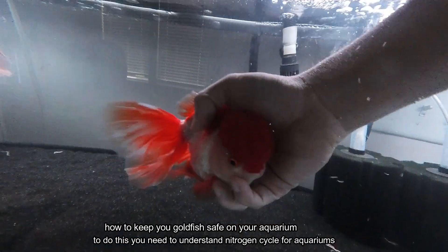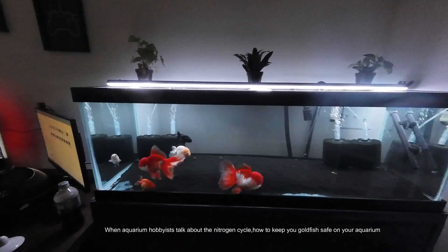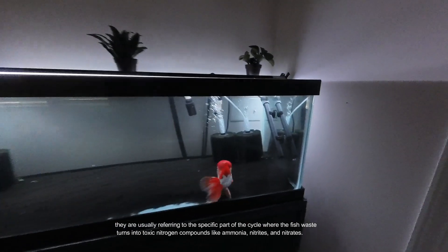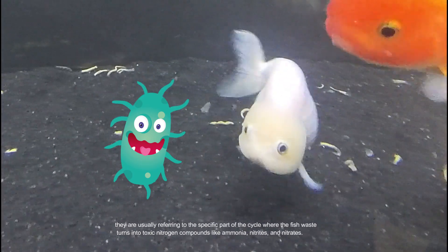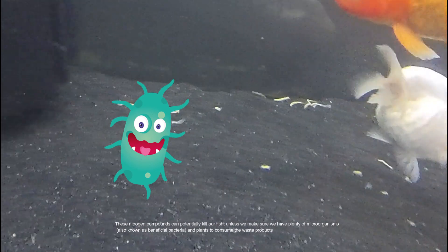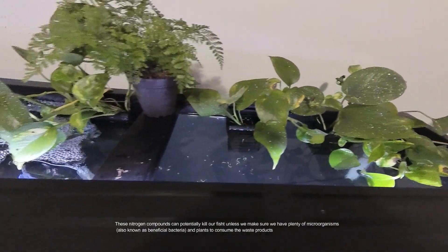How to keep your goldfish safe in your aquarium. To do this, you need to understand the nitrogen cycle for aquariums. When aquarium hobbyists talk about the nitrogen cycle, they are usually referring to the specific part of the cycle where fish waste turns into toxic nitrogen compounds like ammonia, nitrites, and nitrates. These nitrogen compounds can potentially kill our fish unless we have plenty of microorganisms — also known as beneficial bacteria — and plants to consume the waste products.